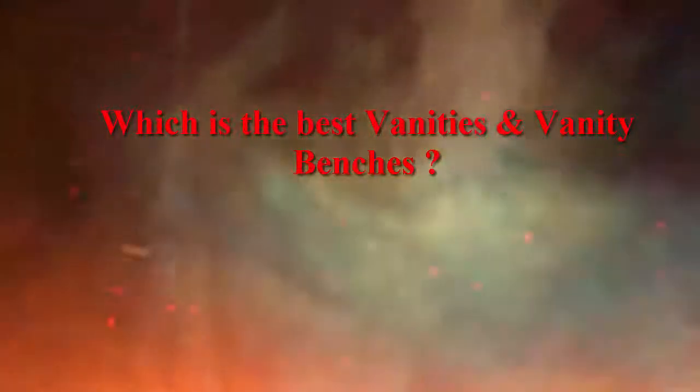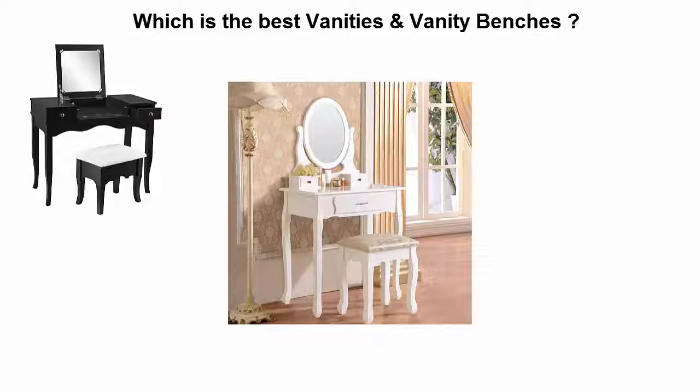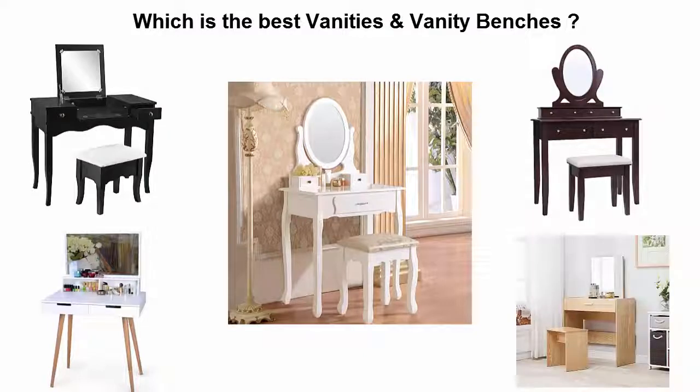Which is the best vanities and vanity benches? We are going to check out the top 5 best vanities and vanity benches. This list is based on my personal opinion and I try to list them based on price, quality, durability, and more. If you want to see their price and find out more information, check out the link down in the description and comments section below. Let's get started.